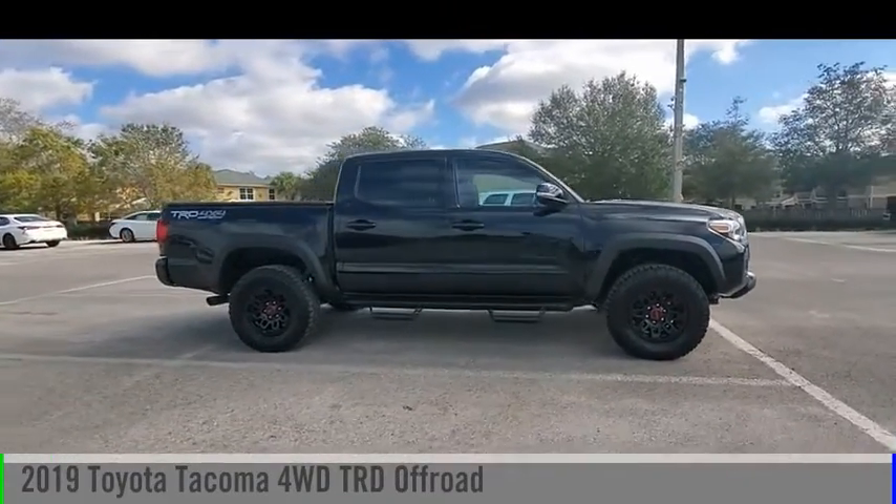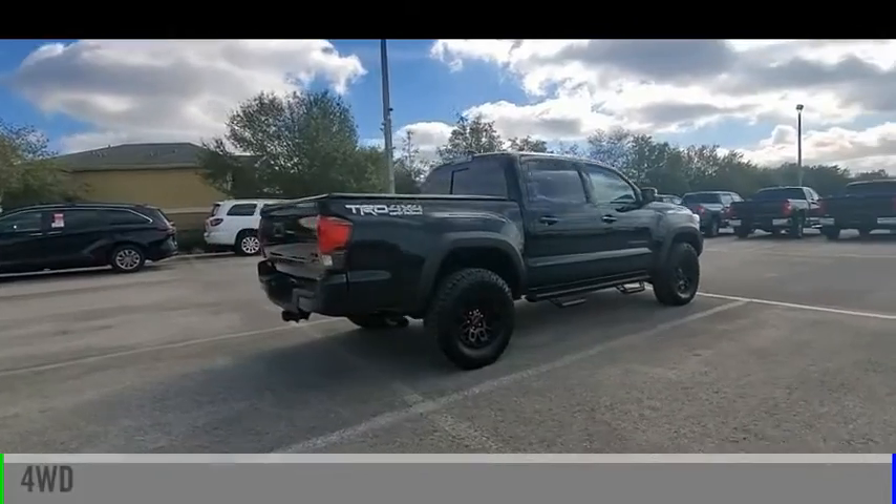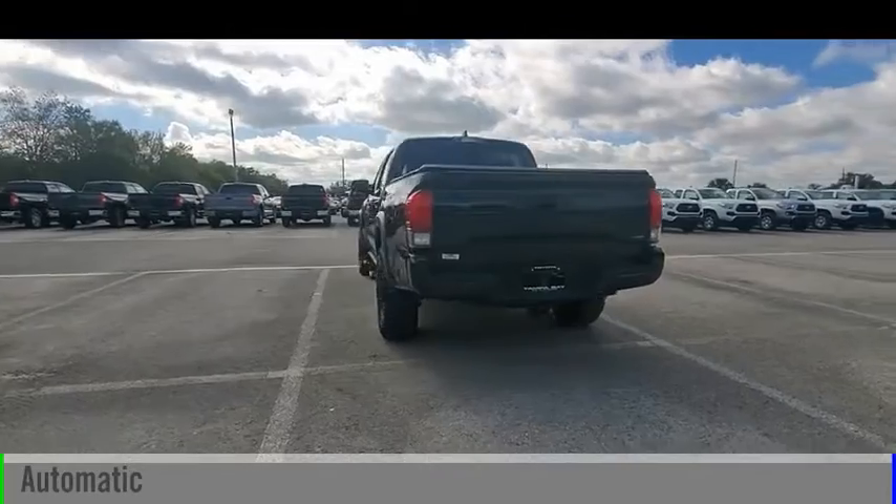Take a ride in the 2019 Tacoma. This vehicle is powered by a four-wheel drive, six-cylinder, 3.5-liter engine, and comes with an automatic transmission.